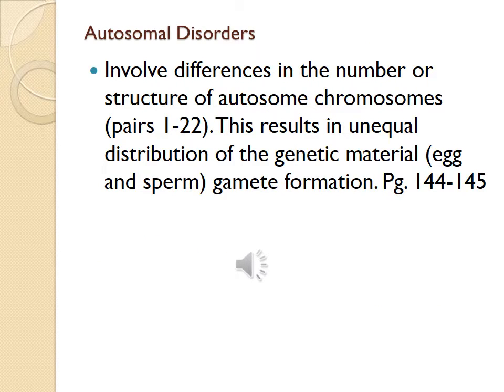Autosomal disorders involve differences in the number or structure of autosome chromosomes, pairs 1 through 22. This results in unequal distribution of the genetic material — the egg and the sperm — at gamete formation. This information is found on pages 144 to 145 of your textbook. Common autosomal disorders include Down syndrome (trisomy 21), trisomy 18, and trisomy 13.